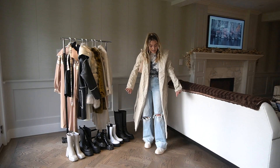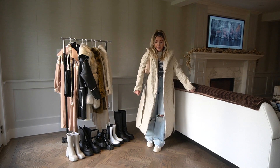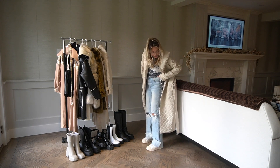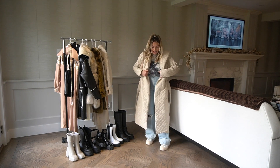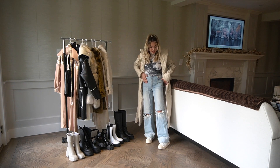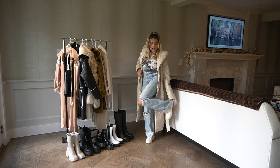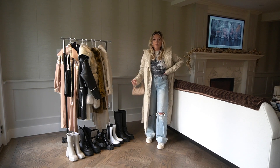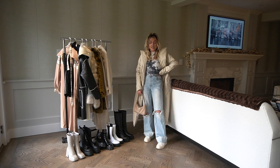Next up is this quilted faux leather white jacket — kind of a trench — and I just thought this was so pretty and very elegant looking. I made it a little bit more casual with some ripped Zara jeans and these Zara white converse-looking sneakers that also remind me of the Prada ones a little bit, along with this Revolve little tie-dye top. So I kind of made it casual but it kept the creamy details.